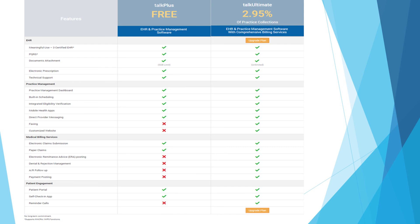Even with the free version, you can meet MIPS requirements because we provide, within our reports section, all kinds of practice management reports as well as an MU3 calculator that you can use for your MIPS requirements. The 2.95% applies to all practice collections including claims and cash — all money that comes in for the practice.